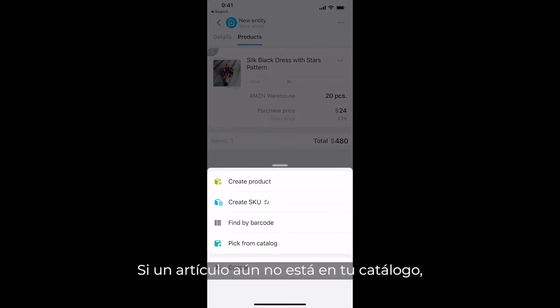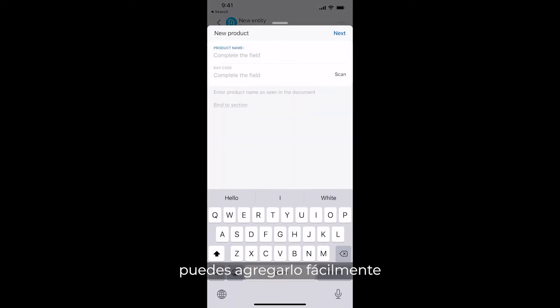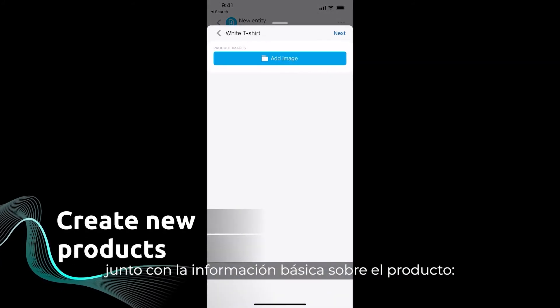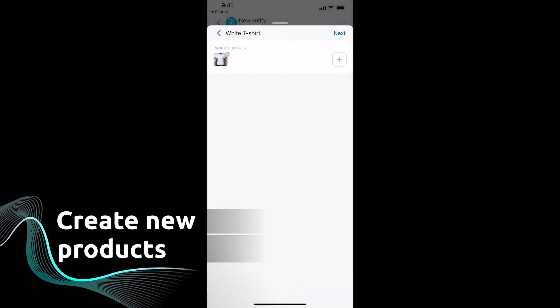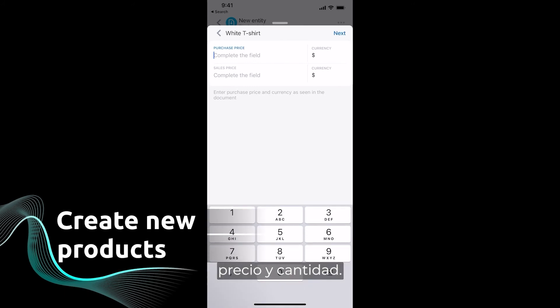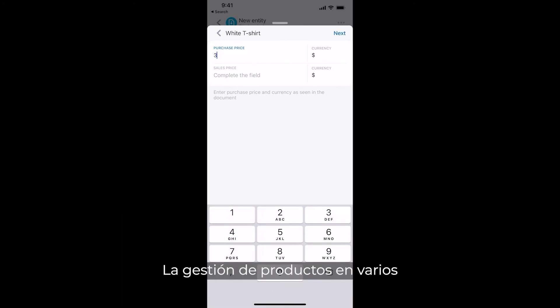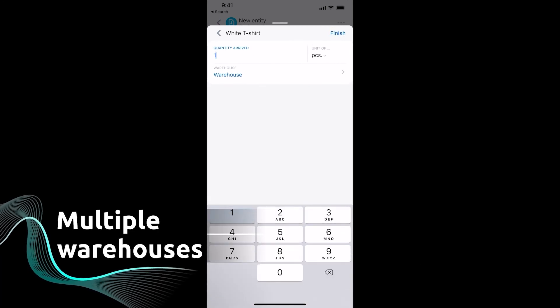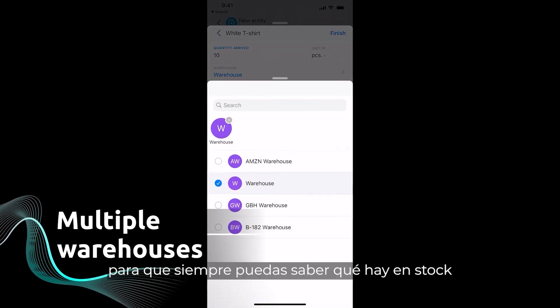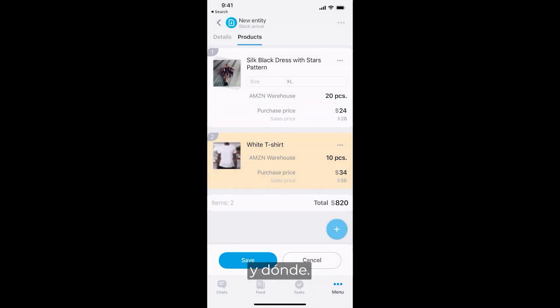If an item is not in your catalog yet, you can easily add it along with the basic information about the product: description, photo, price and quantity. Managing products across multiple warehouses is also done in just a few taps, so you can always know what's in stock and where.